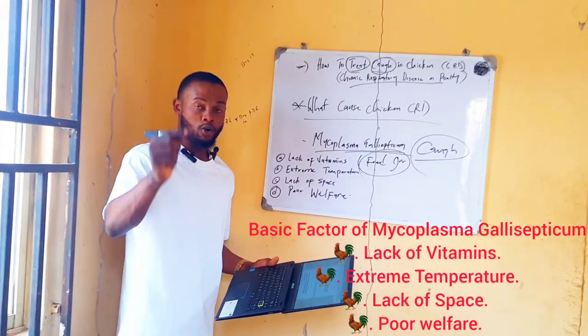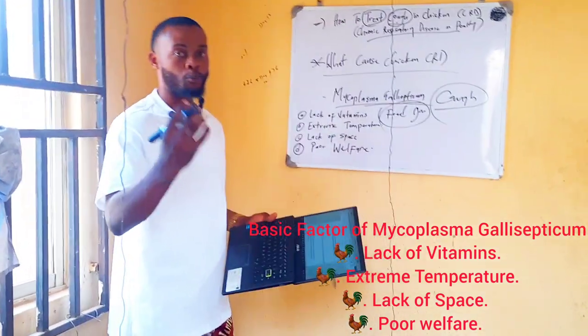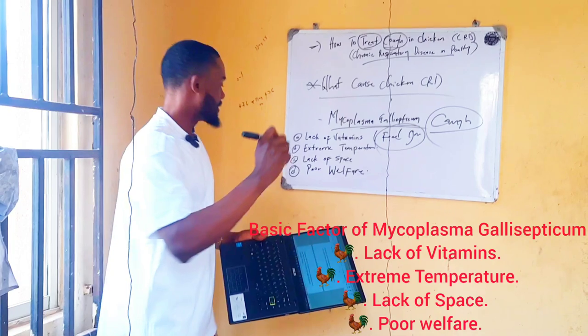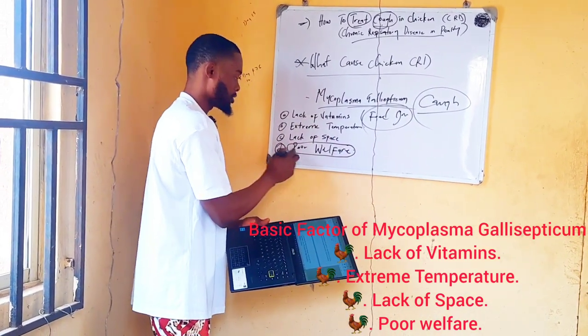Remember, wet litter produces ammonia gas, which is very harmful. Ammonia gas is one of the most common causes of chronic respiratory disease — it comes from your litter when you have wet litter in your poultry farm. So be very careful.